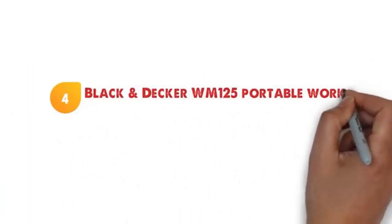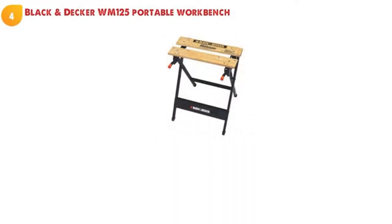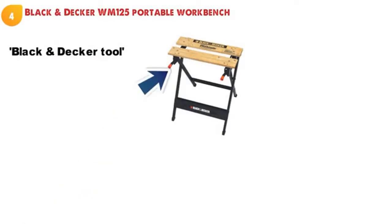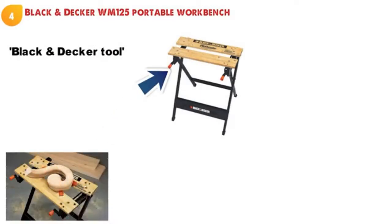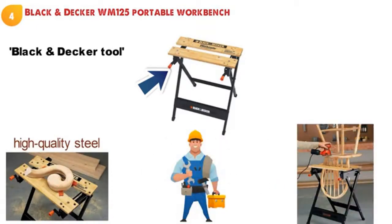At number four we have the Black & Decker WM125 portable workbench. This ultra portable and lightweight workbench comes looking like a Black & Decker tool with their dark navy and orange highlights. The Workmate 125 portable workbench is made from high quality steel to ensure that it can stand the rigors of being on a construction site. The jaws have been designed specifically to hold stronger and longer than traditional types.